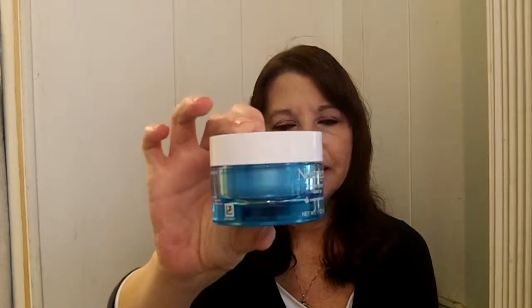It comes in a nice blue container like this. Now this is a really easy to use gel — it's very jelly. As a matter of fact, when I opened this up I accidentally kind of poured some out, so be careful.